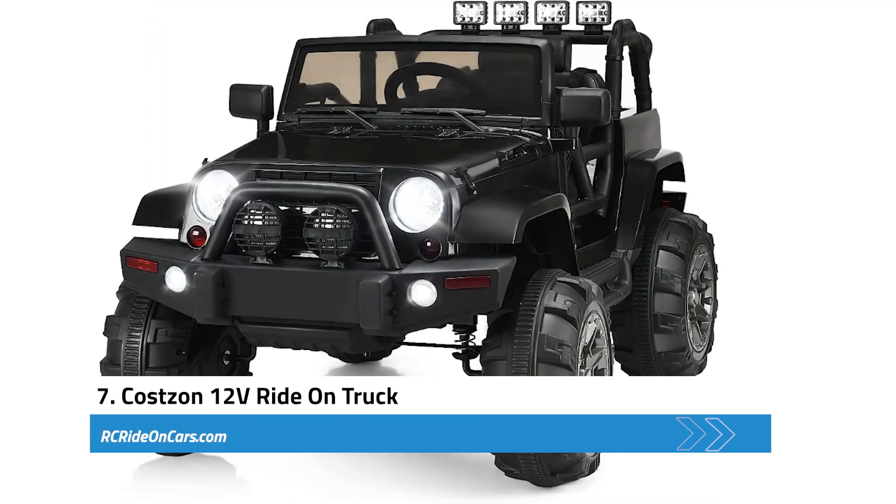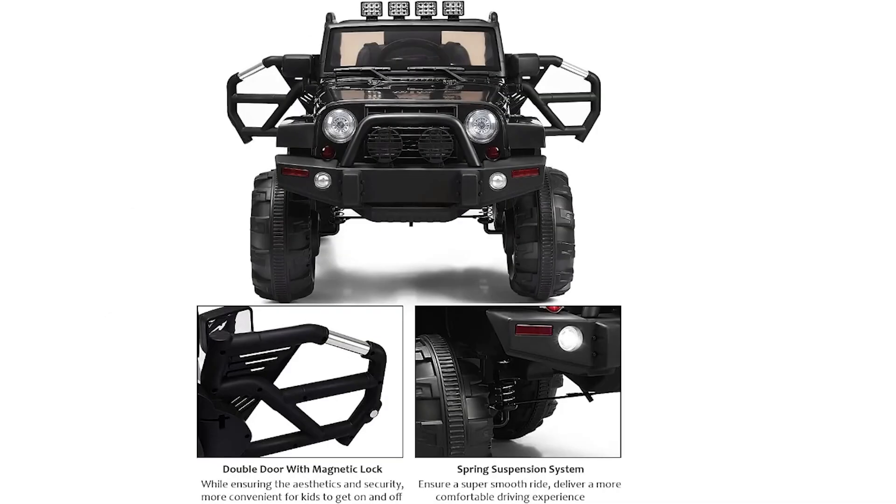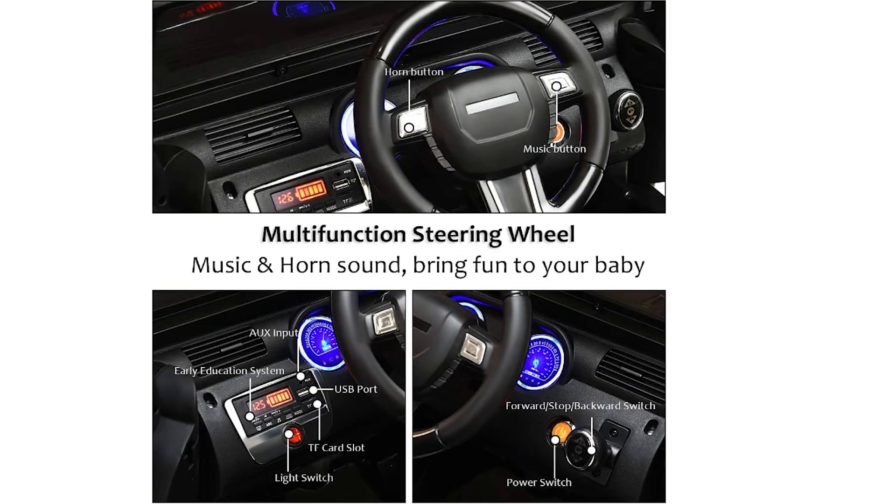Next, we have the Koston 12-volt ride-on truck. This offers an engaging and entertaining experience for children aged 3 to 7 years. With two modes of operation, parents can control it via remote control or children can independently operate it using the pedal and steering wheel, promoting autonomy and accomplishment. The forward and reverse functions, along with three adjustable speeds, provide a customizable play experience. The built-in MP3 player, AUX input, USB port, and TF card slot allow music and stories to be played, further enhancing enjoyment.